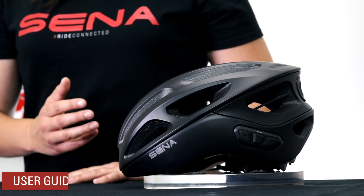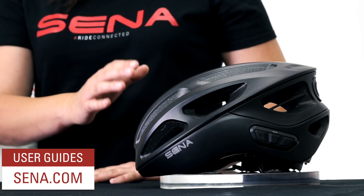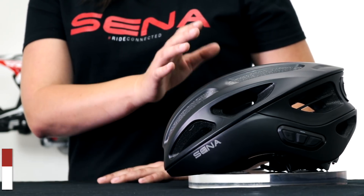The user's guides are always available online at senna.com as well as instructions on how to connect with other helmets like so.